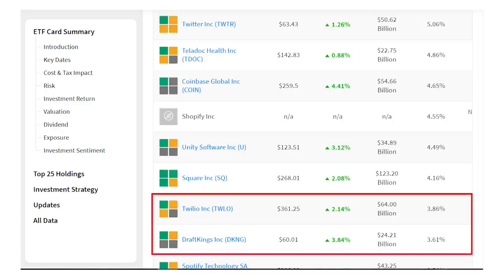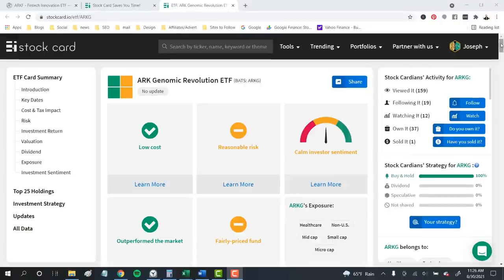Twitter? Now I know there's a love affair between Jack Dorsey and Cathie Wood because they both love Bitcoin so much, but Twitter as a next-generation internet play — I'm just not buying it. We've already added the next five stocks from other ARK funds, so we'll add Twilio, ticker TWLO, and DraftKings, ticker DKNG, to our list.